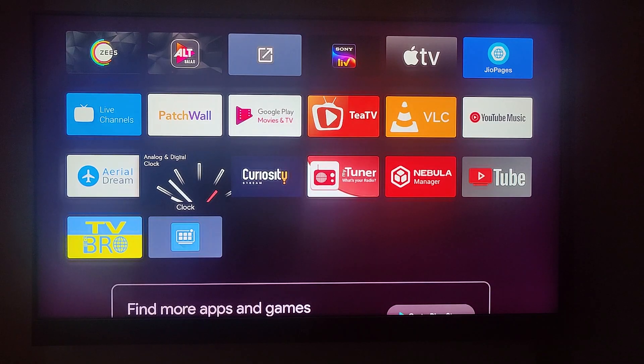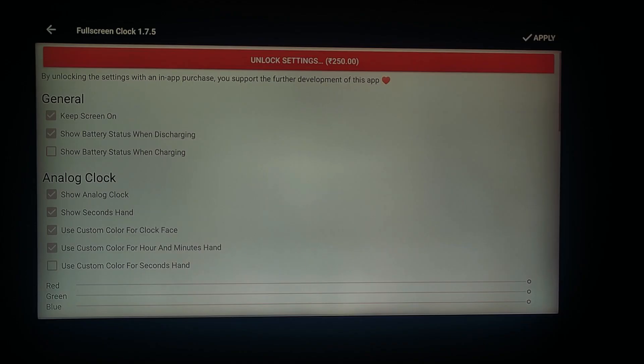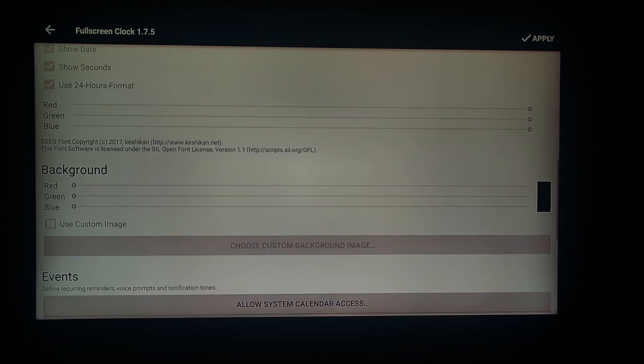The most common screensaver on a TV is the default one that comes with it. If you want to give your screensaver a different look, you can use the Clock Wallpaper app. It's a very small app — just open it and it will set a screensaver with a large analog clock on the right and a digital clock with the date on the left. You can also buy a premium version to make it more customizable, like changing the color of the analog clock's second hand, the background color, and much more.